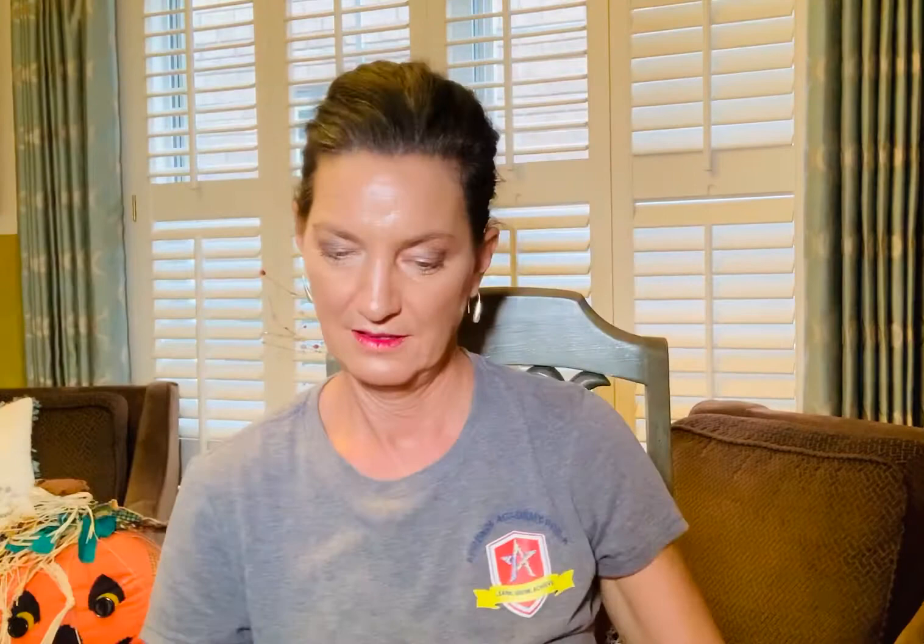When Kate has to leave, her special friend stands up to say goodbye. This is so cute — you're going to love this so much. Look at this, there's Kate. I'd like to have a bunny for a pet.